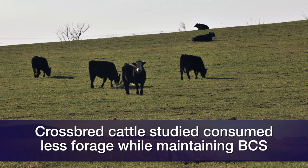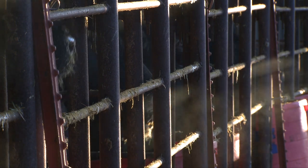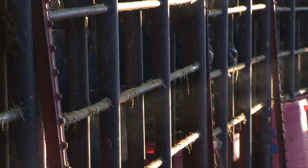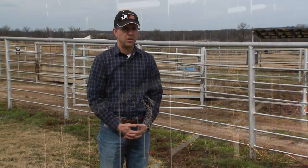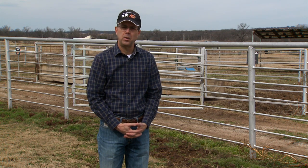The improvement you get in fertility and longevity is still viable in crossbred animals. So it's not a free lunch in the cattle industry, but it's as close to a free lunch as you're going to get. It is a tremendous impact just by using a different breed.